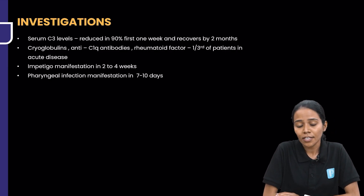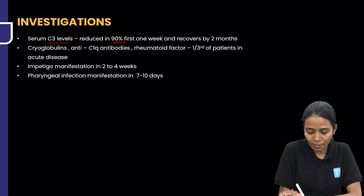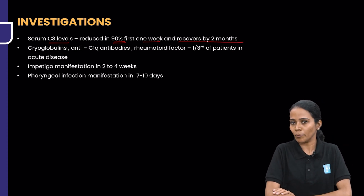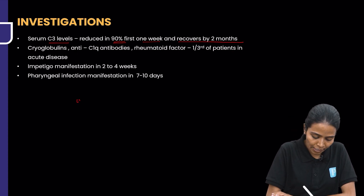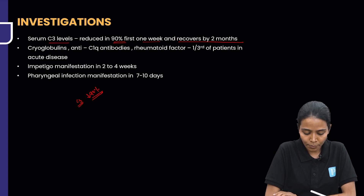When you go to investigations, the serum C3 levels are reduced in 90% of patients by the first week and generally recover by themselves by two months. So C3 levels are reduced in 90% of patients — this is via the alternative pathway and it recovers by two months.